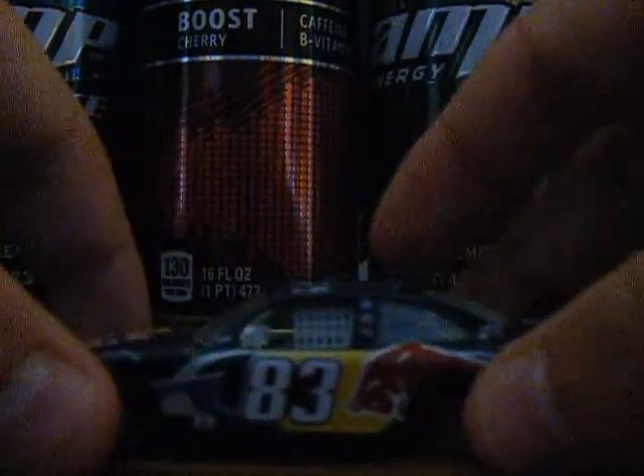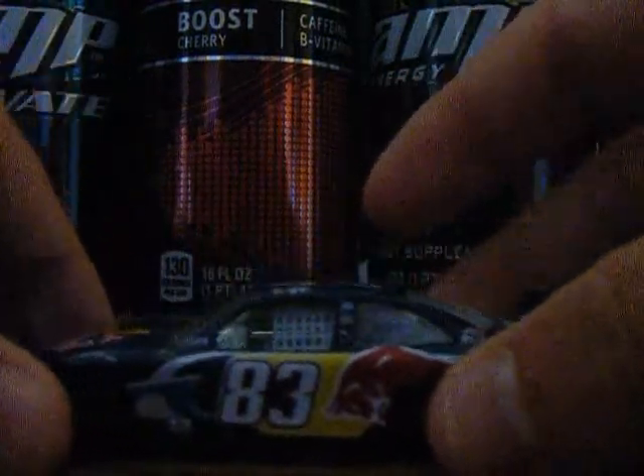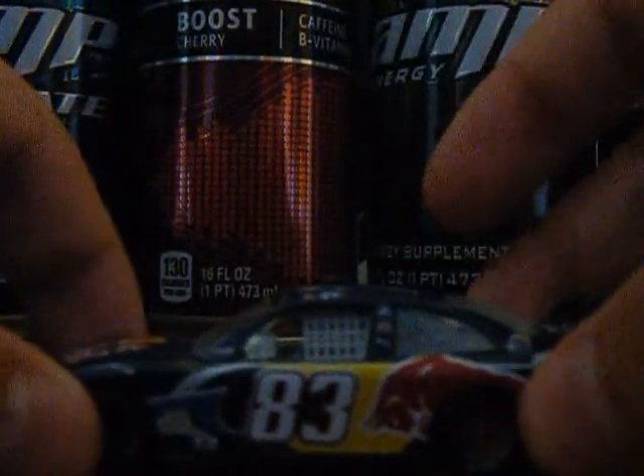Nothing on the fins either. I actually like this car, it's not a bad car. Too bad that he doesn't run it anymore. I kind of like all the Red Bull cars, but you know how they are — they're like a team that's not really a team, but I like the cars.